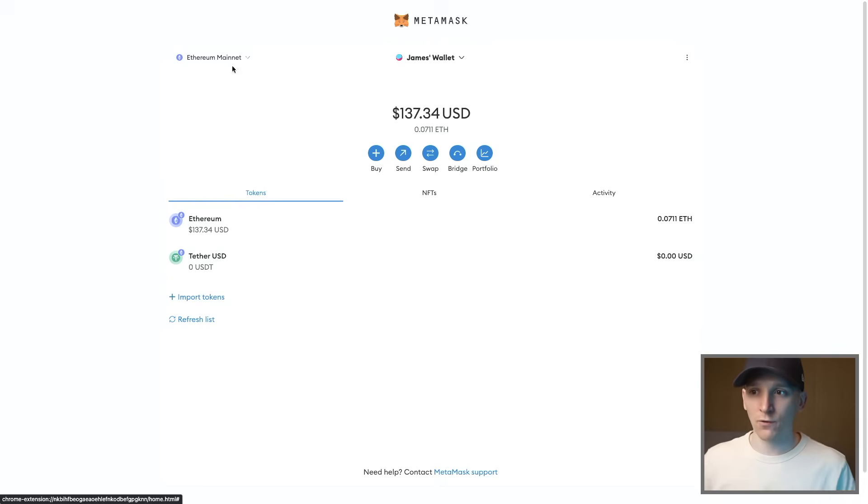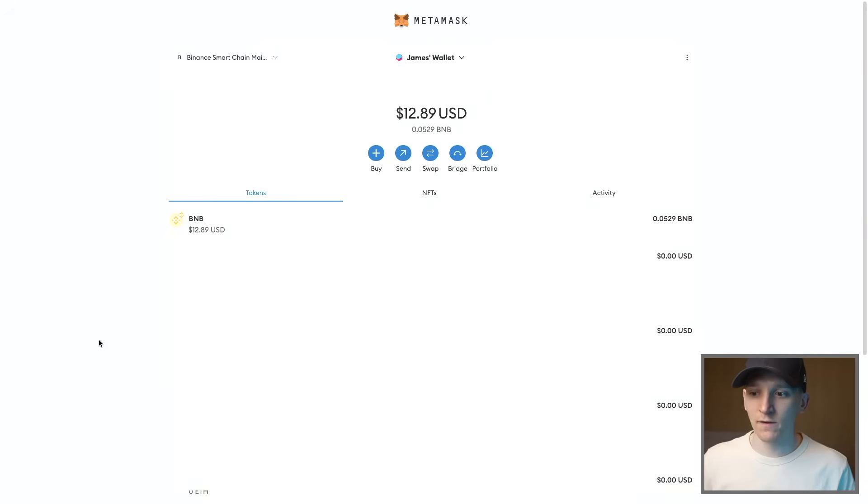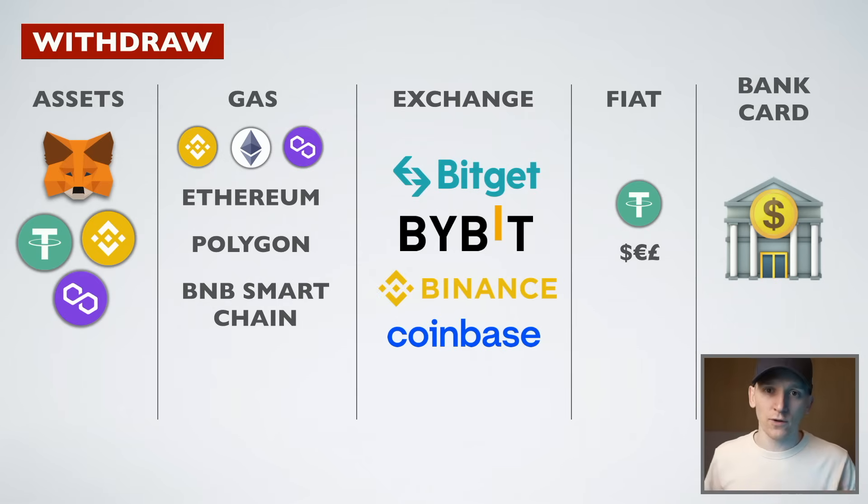If you switch over to the Binance Smart Chain and have USDT or another stablecoin you want to send into Binance, you need to pay for gas on the Binance Smart Chain in BNB. So we need those gas tokens. If you're using MetaMask and looking to withdraw, I assume you have this covered — but if you don't, this is important.